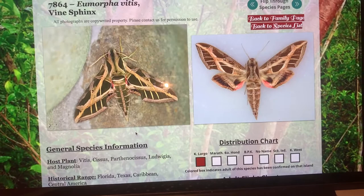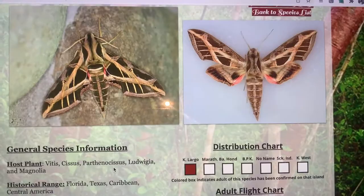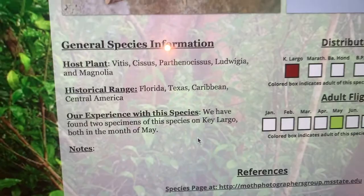Eumorpha vitis, the Vine Sphinx, is a tough one. It's a tough bug to find. We've only found two. Literally since the year 2000, when I started going down to the Keys, both were found on the island of Key Largo, and both in the month of May. And so they feed on Vitis, Cissus, and Ludwigia.